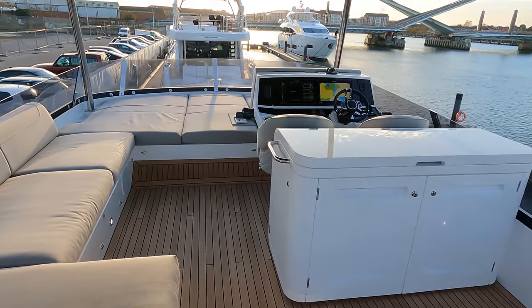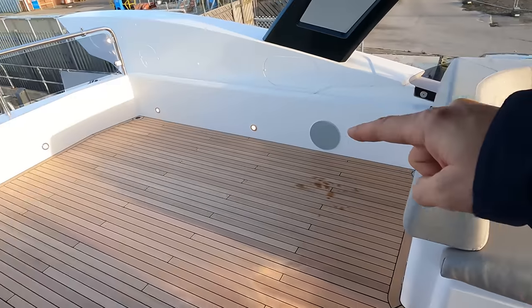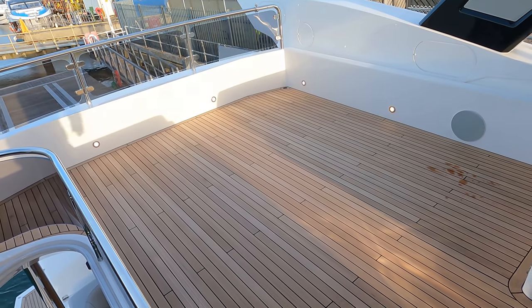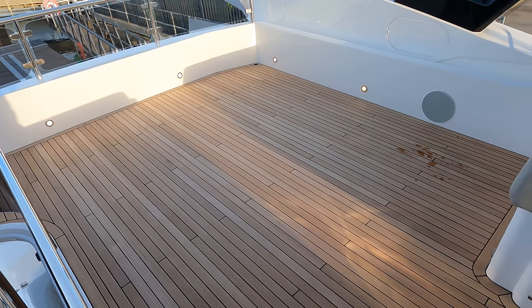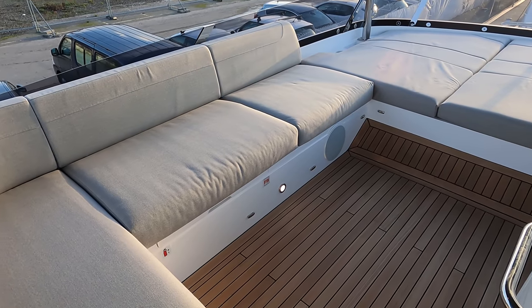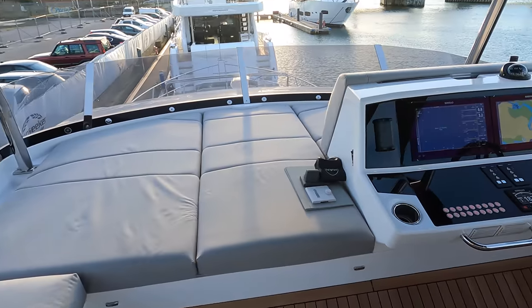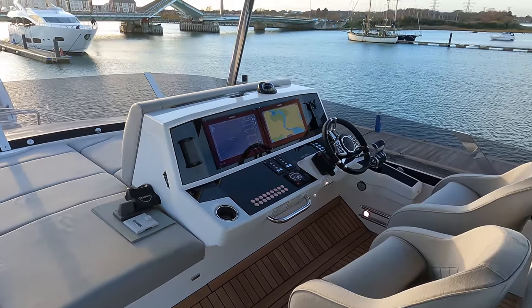There's no fixed dining table up here as standard — you can do a fixed table, an L-shaped seat with a fixed table, but many owners are electing to dine in that aft cockpit out of the wind for their more formal arrangements. Boats are all built custom or we can easily retrofit items on the stock boats.